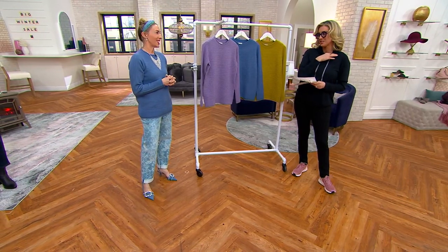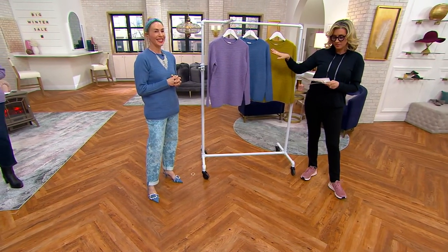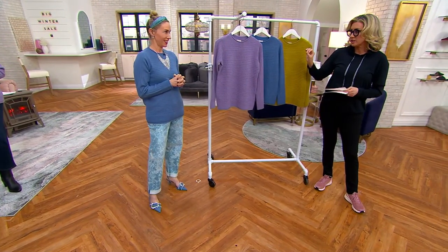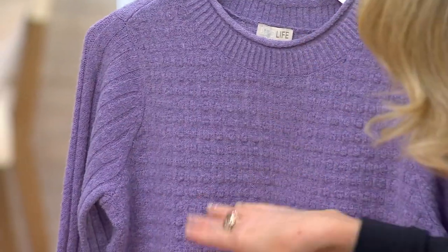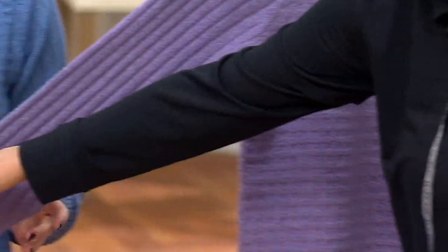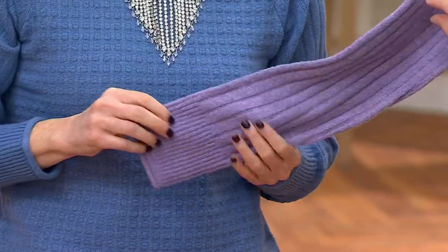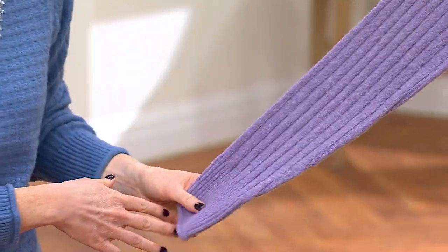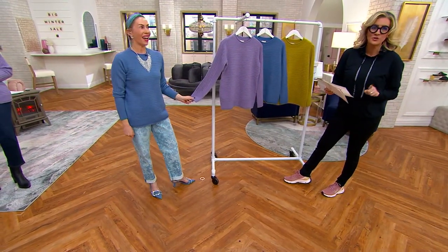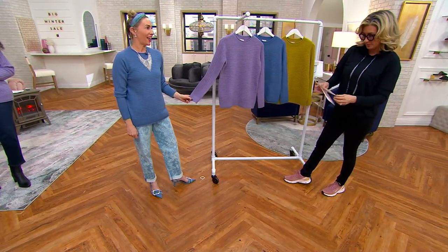I have to tell you, the couple of things you've brought to the show are such scores. This is a poly-span — it's called a crew neck mix stitch sweater. So cute. It's almost like the sweater knit version of what looks like a waffle weave, and then look at the arms — there's that tunnel stitching. Lots of detail. You look so cute in the blue, which is called steel blue.